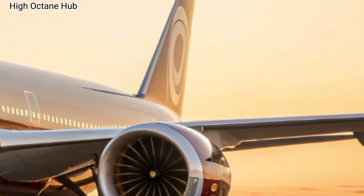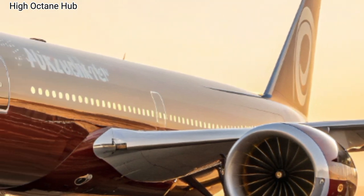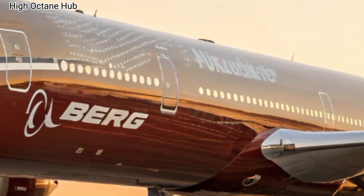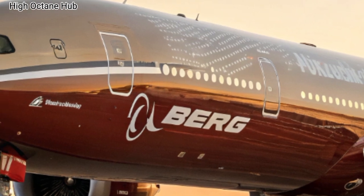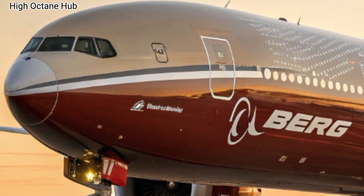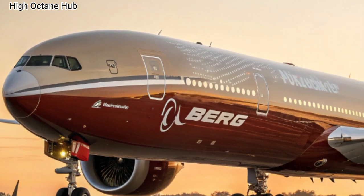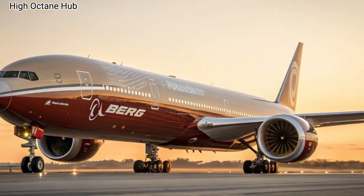Let's start with the front side of the Boeing 777-9. The very first thing you notice is the sleek and futuristic nose design, crafted for maximum aerodynamics. The giant GE9X engines — the largest ever put on a commercial jet — dominate the view. These engines are not only powerful but also more fuel-efficient than anything before, helping airlines save costs while reducing emissions. The signature folding wingtips are another highlight, allowing the aircraft to maintain its enormous wingspan in flight but fold slightly on the ground to fit existing airport gates. It's a clever touch of engineering that balances innovation with practicality.